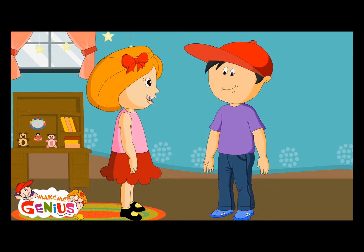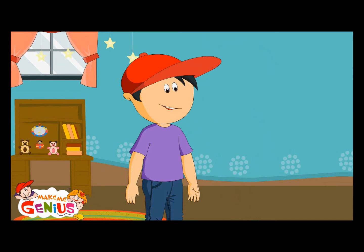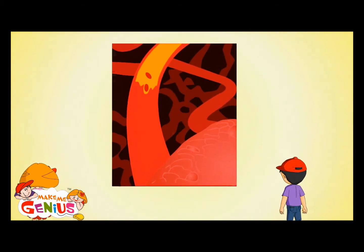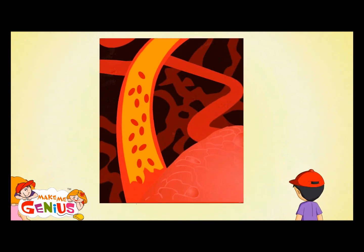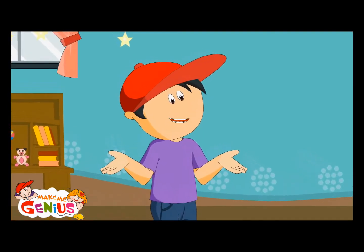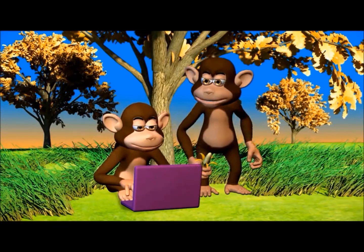What is this low blood pressure? Low blood pressure means blood is flowing at a lower speed. But why is it moving slowly? When arteries become too wide, blood flows slowly. So the body becomes weak because it's getting less oxygen.